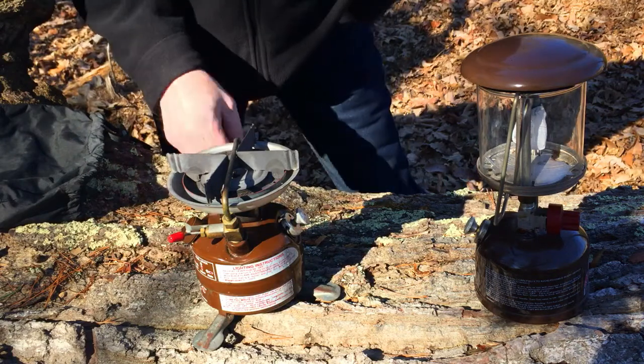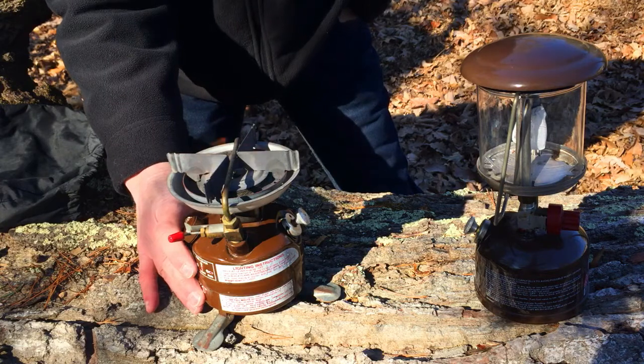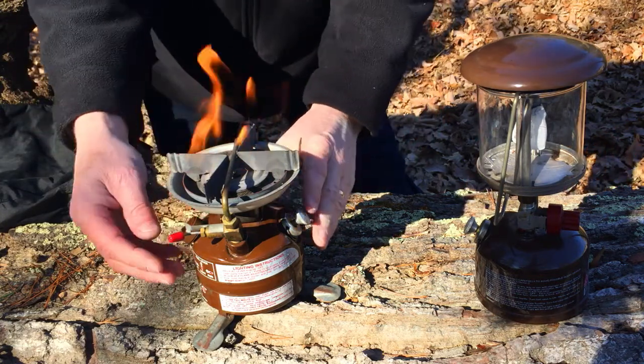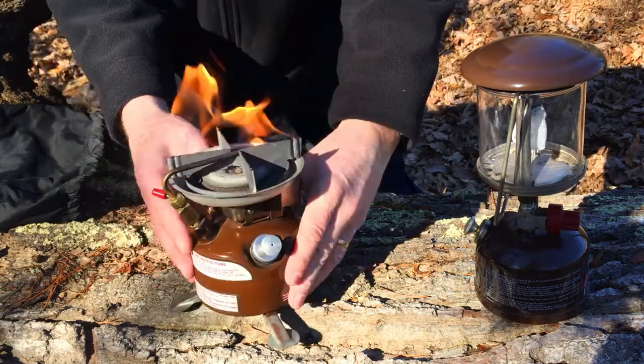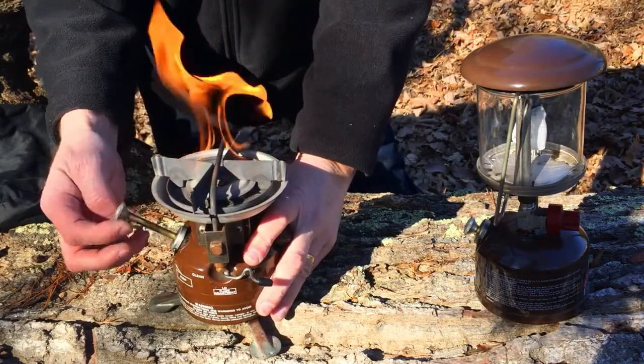That's amazing - I haven't even changed the fuel in this in over a year and it just pops right up. You can see the yellow flames - it'll calm down once it heats up. Generally we just light her up, let her get hot, chuck a pot on there, and boil away.